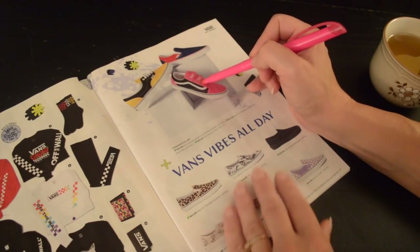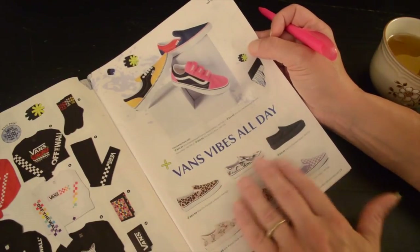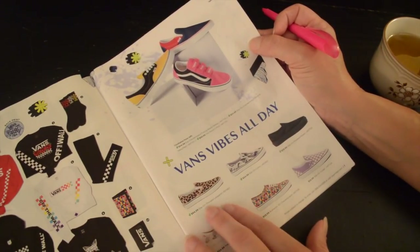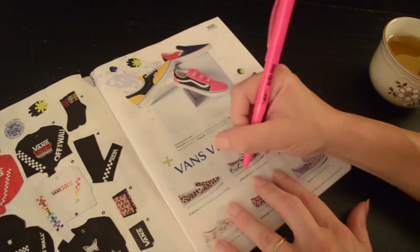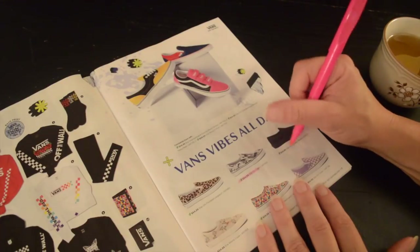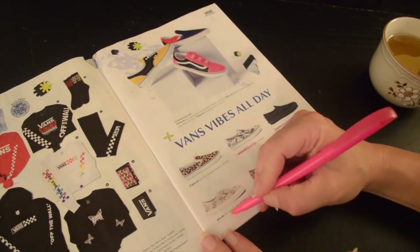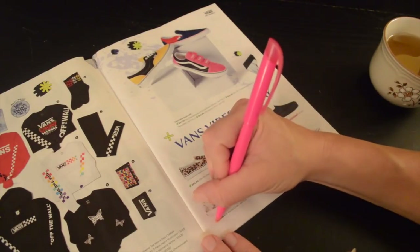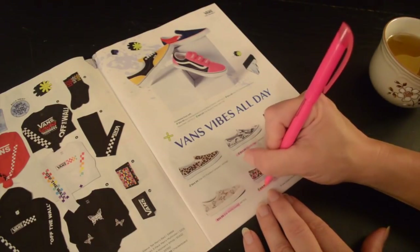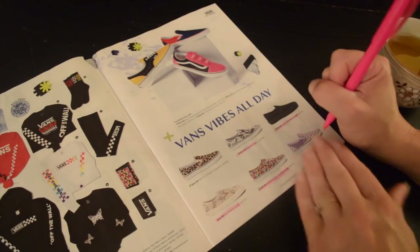Some more styles of Vans here — these look like slide-ons or slip-ons. The Flocked Leopard is $64.99, the Slip-On Camo is $54.99, the Slip-On Flocked Roses is $59.99, the Era World Code is $54.99, the Authentic 3D Checkerboard is $59.99, and the Slip-On Violet is $54.99.